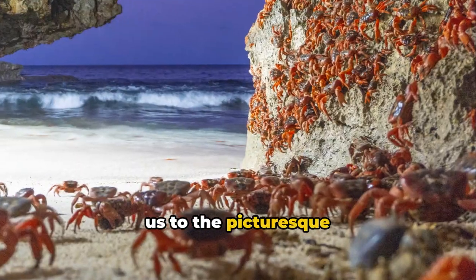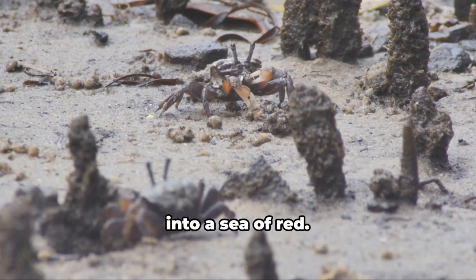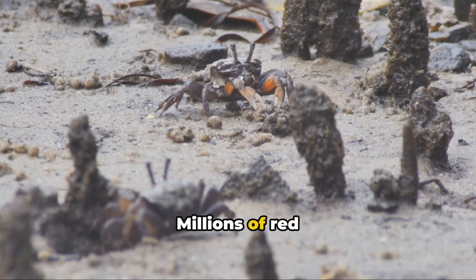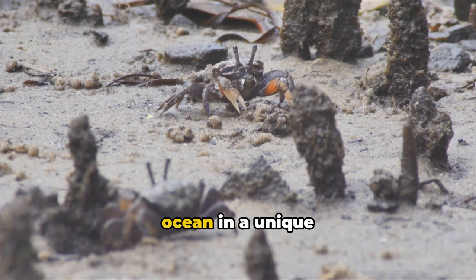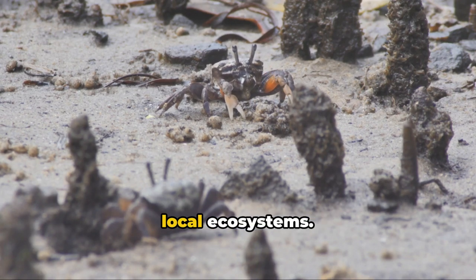Our journey brings us to the picturesque Christmas Island where, once a year, the island transforms into a sea of red. Millions of red crabs march to the ocean in a unique spectacle that transforms the local landscape and impacts local ecosystems.